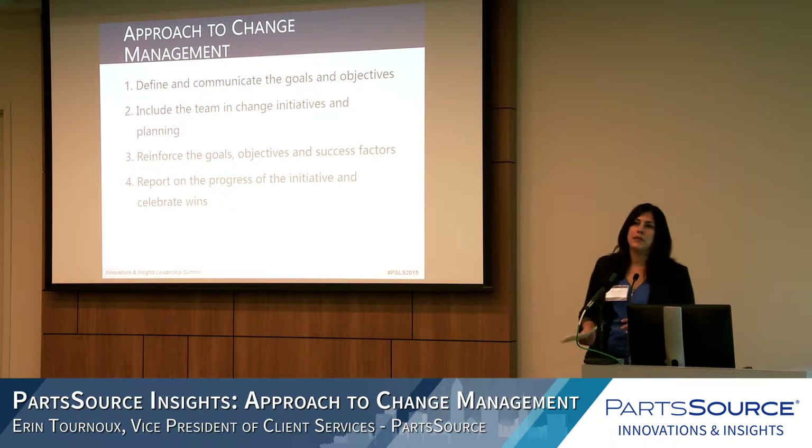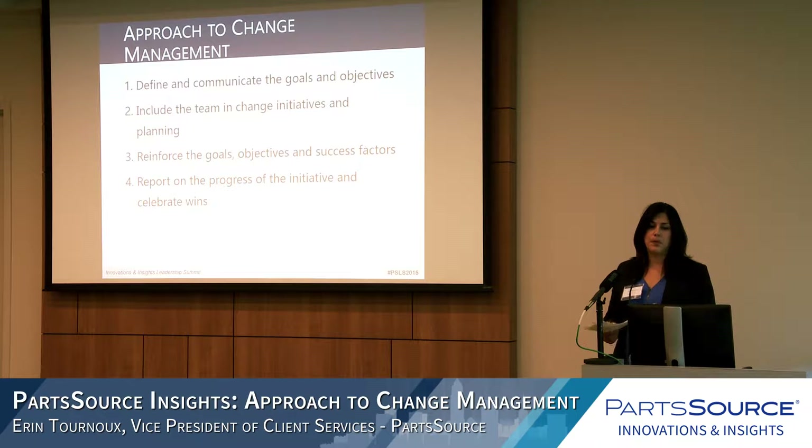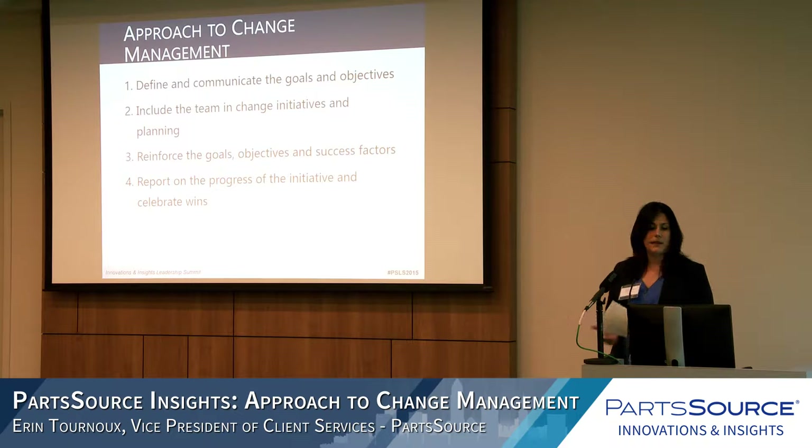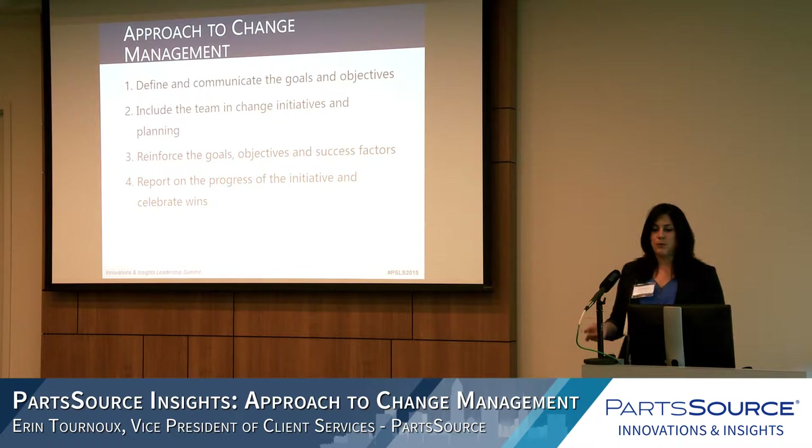The approach we take comes down to four steps: first, defining and communicating the goals and objectives; second, including the team in change management — Nadia and Mara brought that up today and we've seen great success with clients who do this; third, reinforcing the goals and success factors throughout the duration of the project; and lastly, reporting on progress and celebrating your wins.